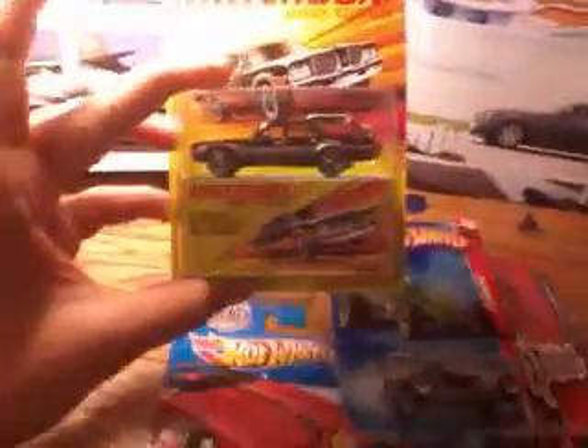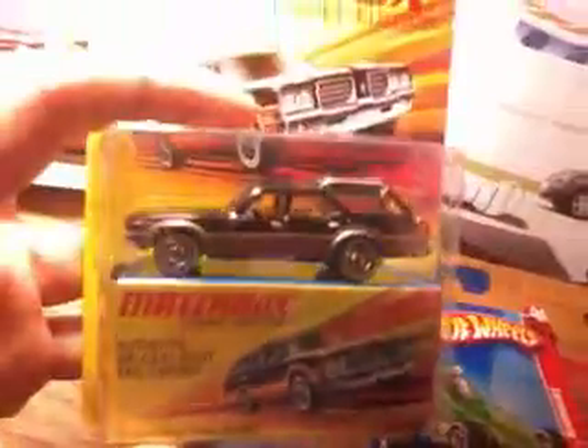Alright guys, just another quick update on the new 1:64 vehicles. First up I have the Matchbox 1971 Oldsmobile Vista Cruiser. Pretty nice model — you can see you have the dogs in the back there.